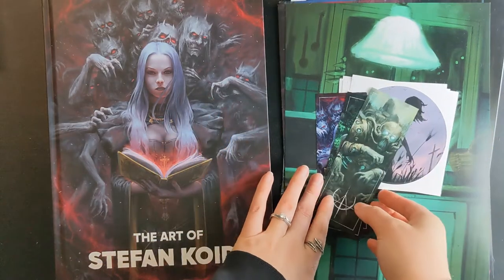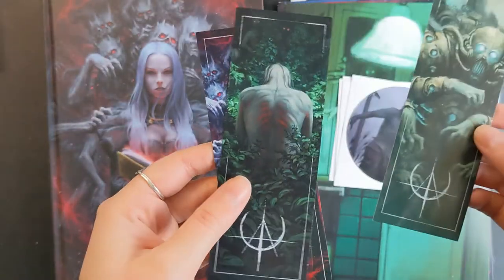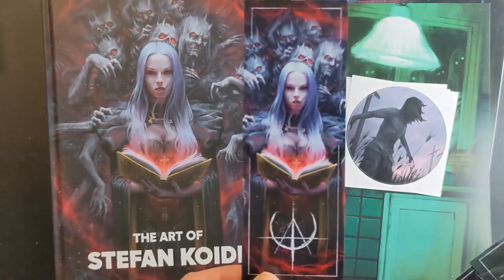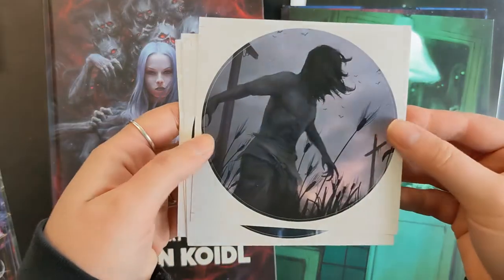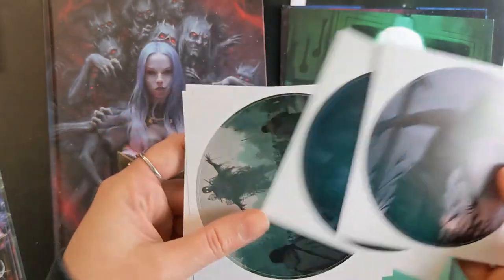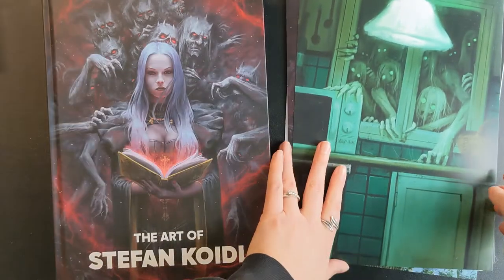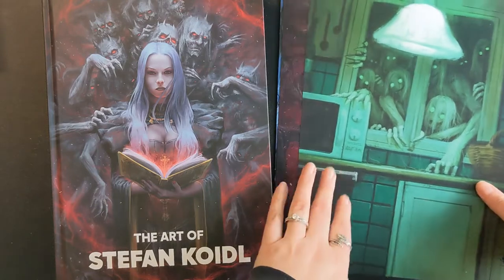We'll start with the small and work our way up to the big. It came with three bookmarks which are beautiful — I think I love this one the most, with this subtle red glow on the back. This one matches the cover art of the book. Then we got these four gigantic stickers — they have to be at least four or five inches in diameter, and they are beautiful and creepy as most of his work is. I don't know where I'm gonna put these but I will find room. Next we have some prints which I have absolutely no room on my walls for, but am I gonna make room? I absolutely am.